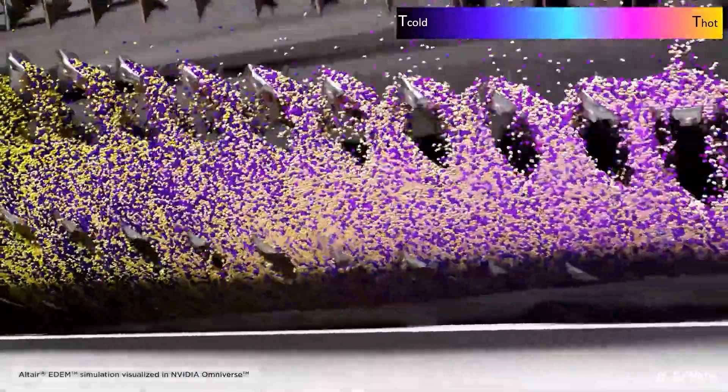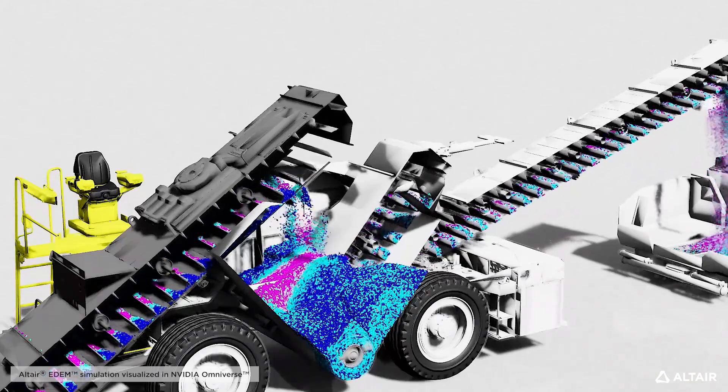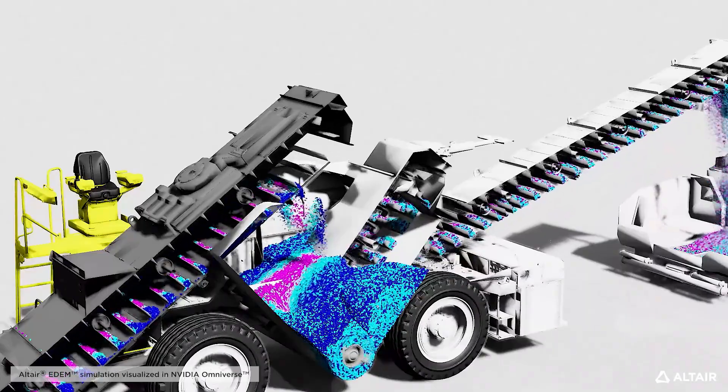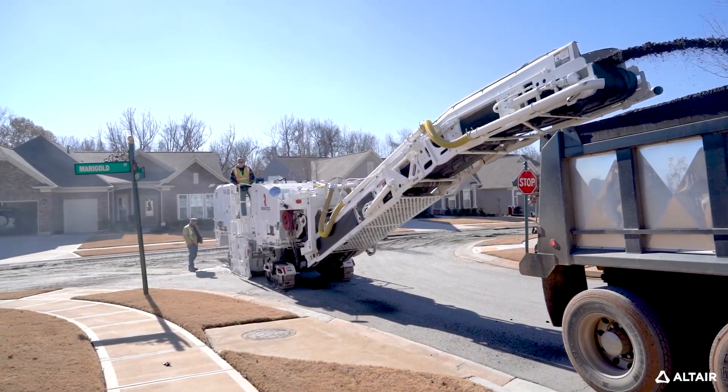Altair and NVIDIA technologies are very complementary. We've seen with GPU provided by NVIDIA a real step change in the performance of the EDEM solvers. That's let us tackle larger problems, we're able to do more simulation faster, and that's just increased the amount of capacity that we have and our ability to turn around projects faster and achieve innovation more quickly.